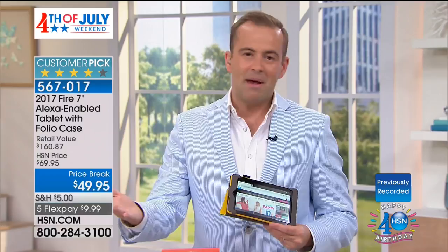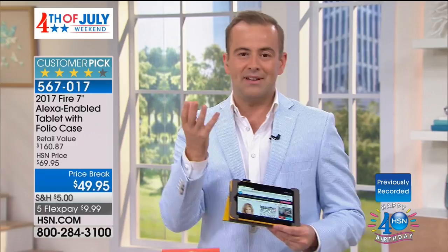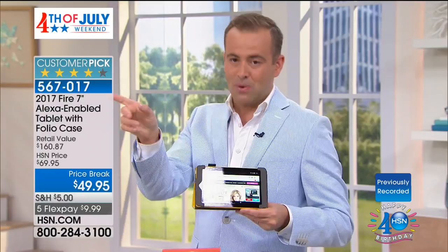We put '2017' in our graphics because we didn't want anyone thinking this was the old model. We wanted every single person watching to know we are offering Amazon's latest Fire Tablet at a better value than Amazon is selling it for. They sell it for $49, we sell it for $49. They sell it without a case — we sell it with a case. They sell it without extra apps — we sell it with extra apps.